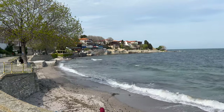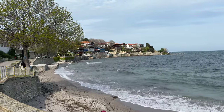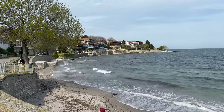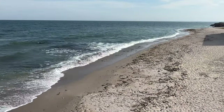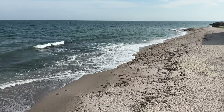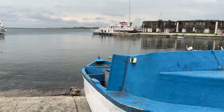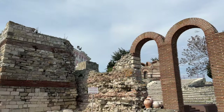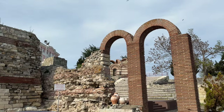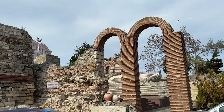I'll leave a link to another video here if you're interested in a tour of Nasebar. I'll see you in the next video.